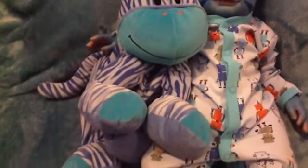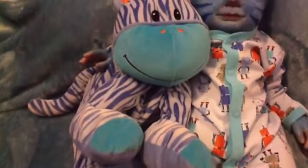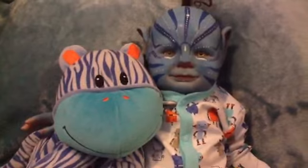It's a blue and aqua and orange zebra, and those are the main colours that I have on this baby, so that was just perfect.